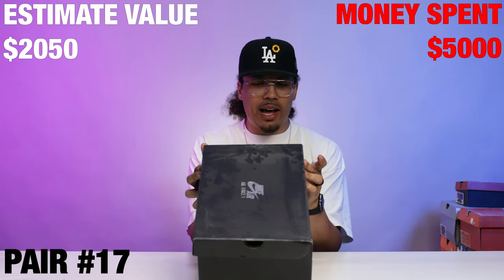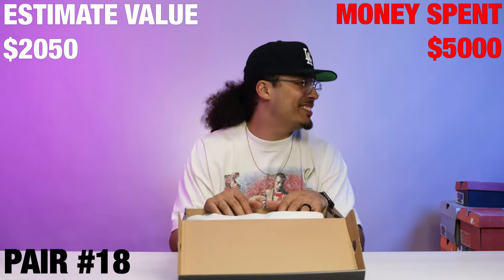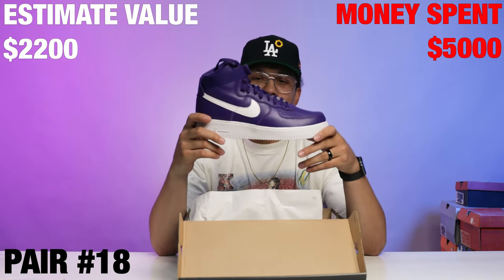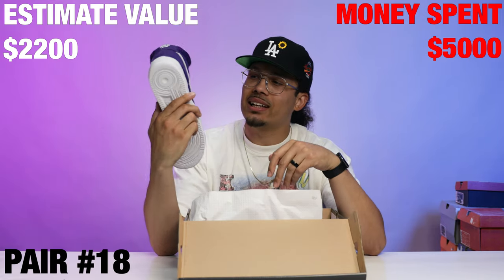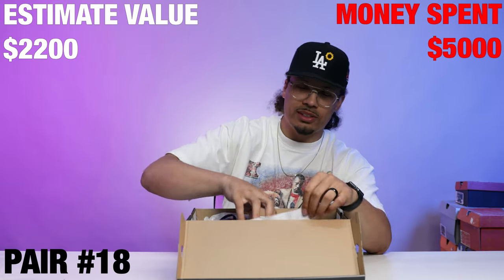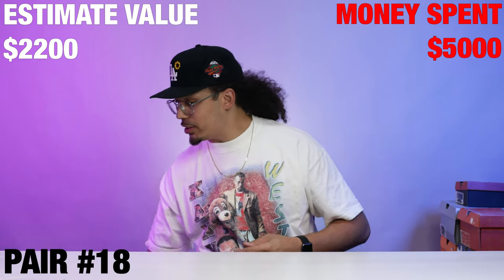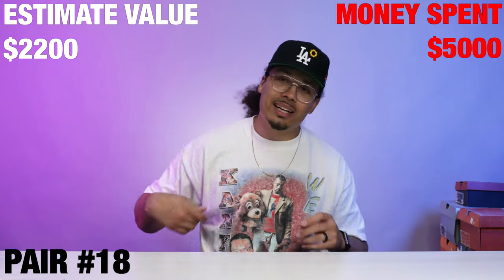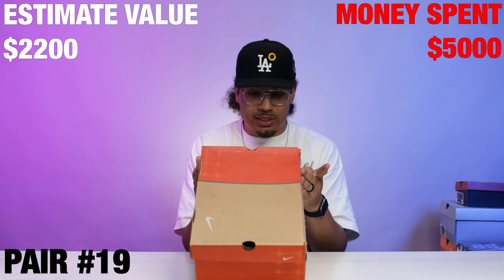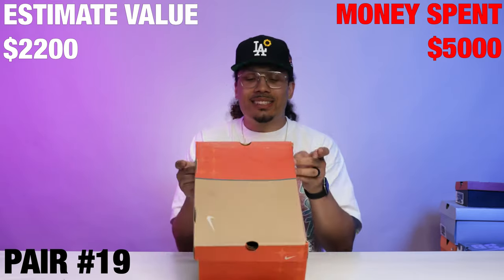Right here we got an Air Force One High Retro, size 12. We got the high top purple joints — this thing is a classic right here. I know these go crazy on the East Coast especially. I can't make it work though; I'm like a 13, 13 and a half, so trying to squeeze into a size 12 just isn't going to happen unless it's a really soft open mesh sneaker.